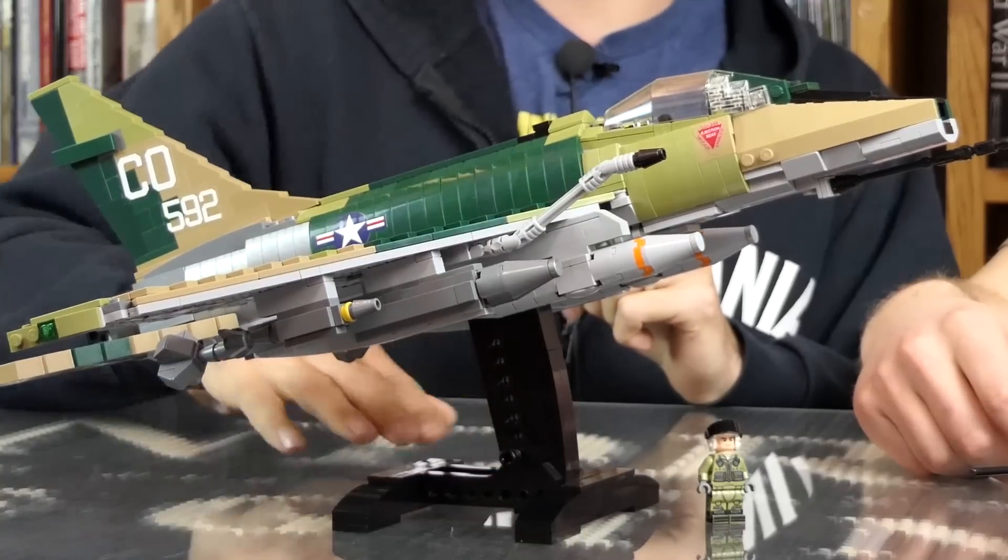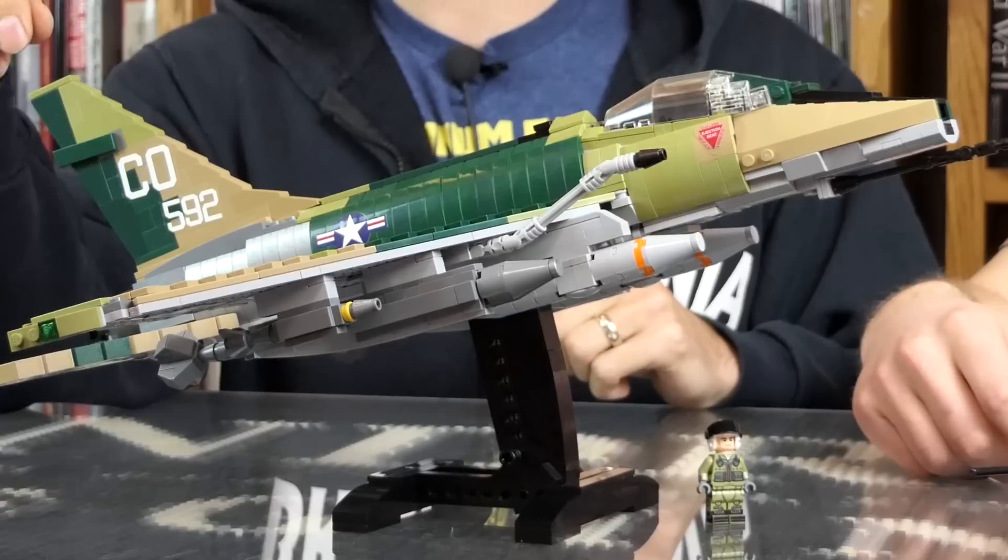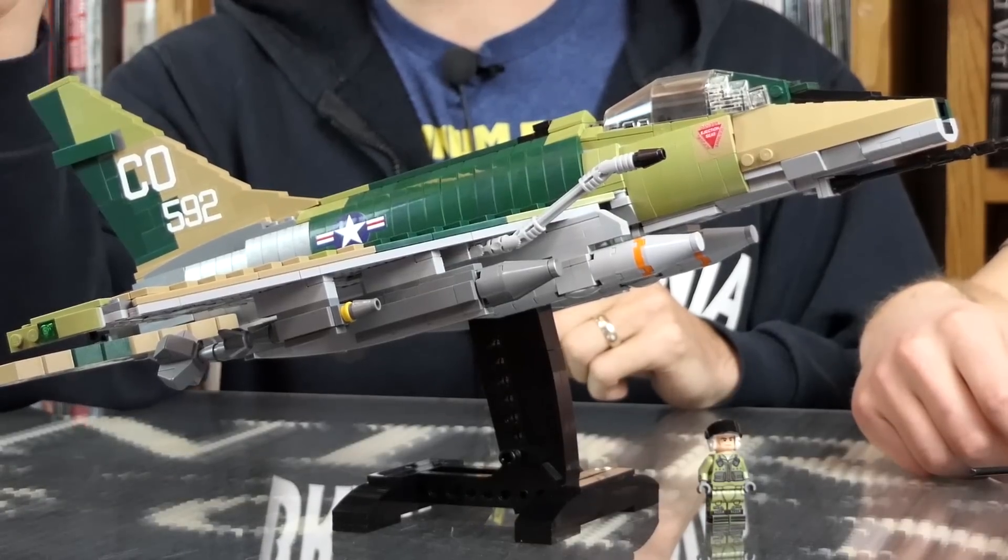Let's get right into it, maybe a little bit of history first. This is the F-100 Super Saber — this is a Vietnam-era fighter bomber. It's the first jet to make a world speed record, the supersonic speed record, of 822 miles an hour. Later versions could go over a thousand miles an hour, so it was pretty fast.